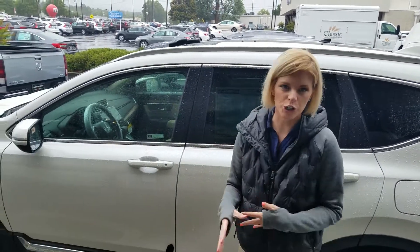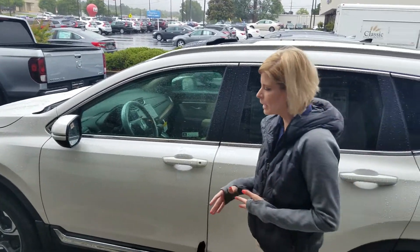It's Kate over here at Tamron Honda. Thank you so much for your online inquiry on our 2018 Honda CR-V. I have one up here for you and I just wanted to show you a few things about it before you came in.